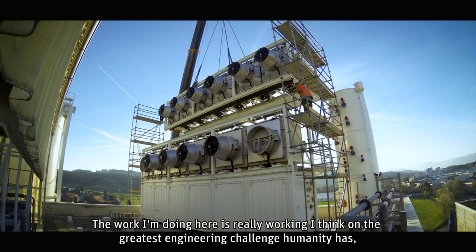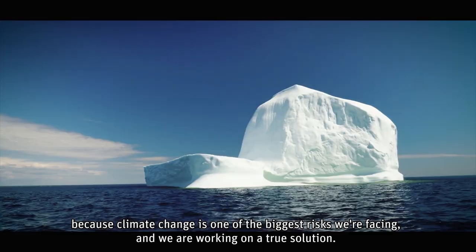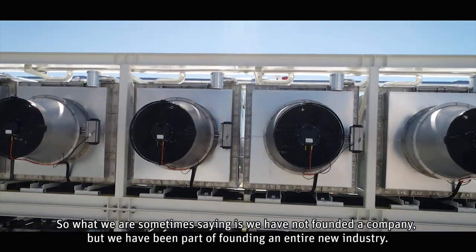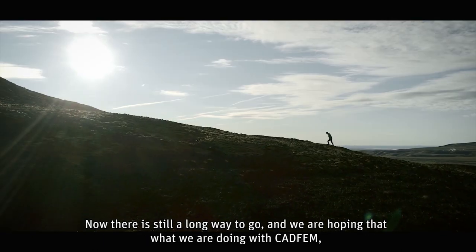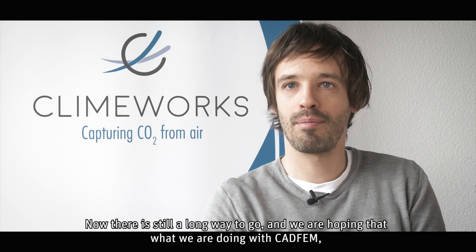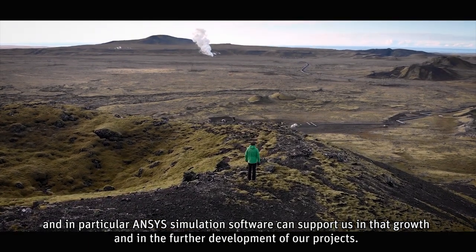The work I'm doing here is really working on the greatest engineering challenge humanity has, because climate change is one of the biggest risks we are facing and we are working on a true solution. What we sometimes say is that we have not just founded a company, but we have been part of founding an entire new industry. There is still a long way to go, and we are hoping that what we are doing with CADFEM and in particular ANSYS simulation software can support us in that growth and in the further development of our projects.